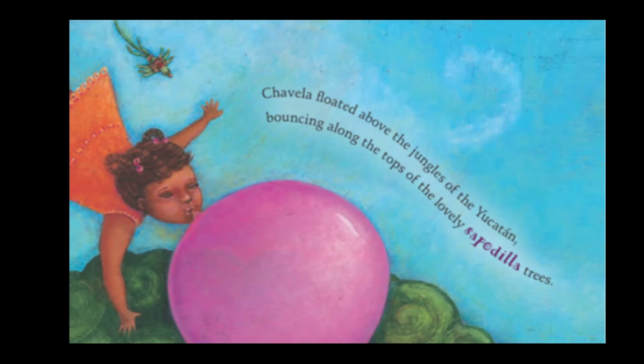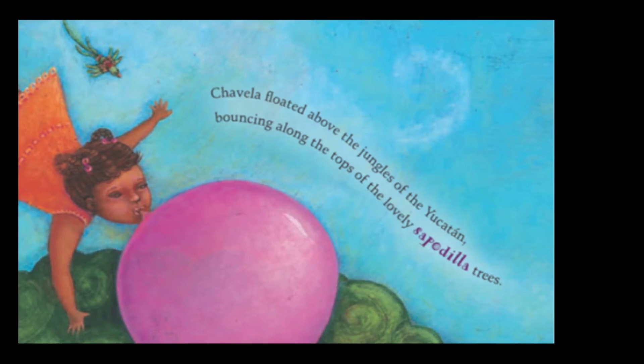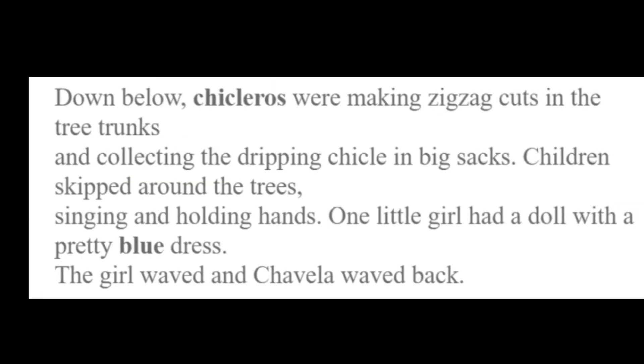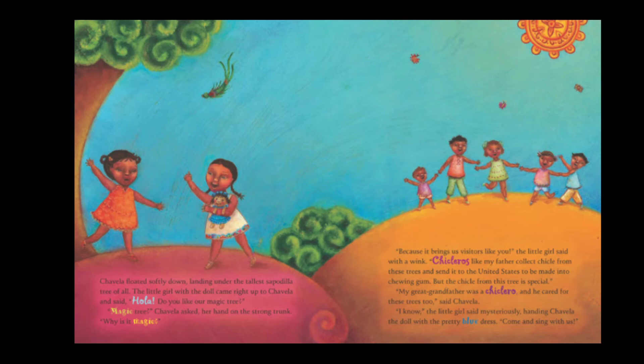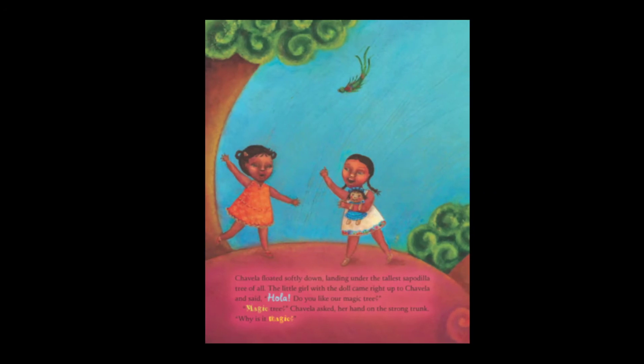There she is — she can fly! And there she's passing the forest — that's what the forest looks like to her from on top. Chavela floated above the jungles of the Yucatan, bouncing along the tops of the lovely sapodilla trees. The people are working on the trees and waving to her. Down below, chicleros were making zigzag cuts in the trunk of trees and collecting the dripping chicle in big sacks. Children skipped around the trees, singing and holding hands. One little girl had a doll with a pretty blue dress. The girl waved at Chavela and Chavela waved back.